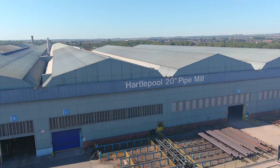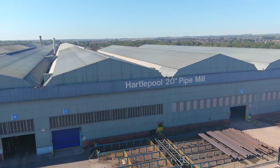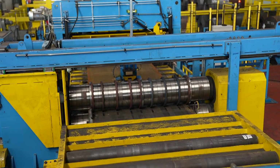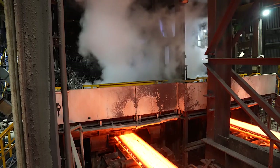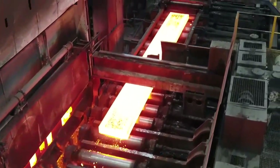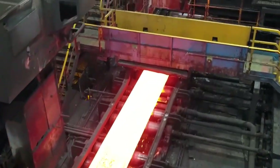Today we've come to Hartlepool in the northeast of England, where they are entering the final stages of commissioning a brand new coil slitting line. It's a seven million pound investment — one of the biggest in over 30 years — aimed to improve the efficiency of the entire supply chain from Port Talbot's slab caster through the hot mill and through to the tube making facility here.